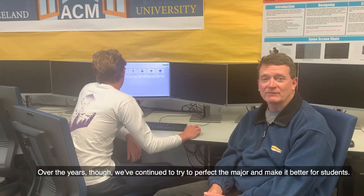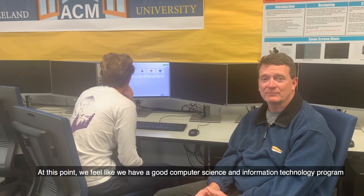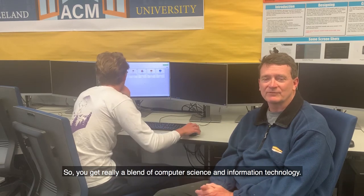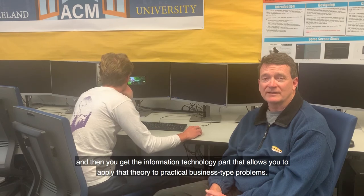Over the years, though, we continue to try to perfect the major and make it better for students. At this point, we feel like we have a good computer science and information technology program that combines computer science principles along with information technology applications. You get really a blend of computer science and information technology — the computer science parts that give you a very sound basis in theory, and then the information technology part that allows you to apply that theory to practical business-type problems.